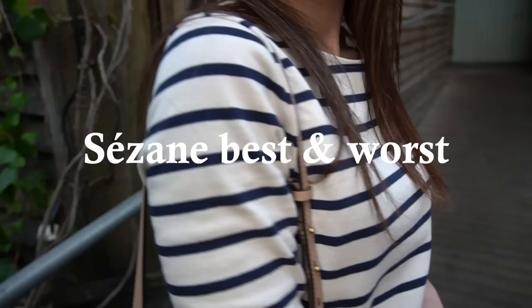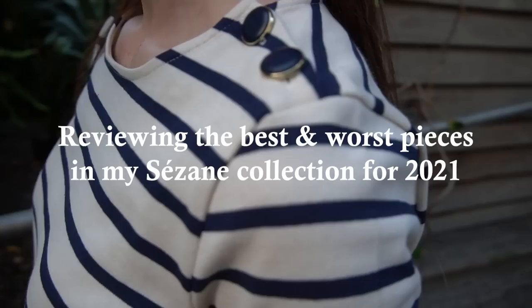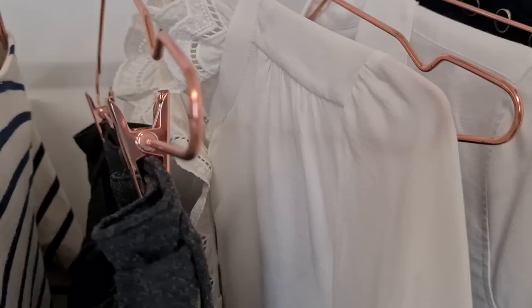Hi everyone, welcome back to the channel. I hope you're all keeping well. In today's video I'm going to be sharing a review of my Cezanne collection for 2021 and looking at the pieces that I've purchased from best to worst.